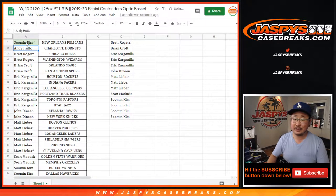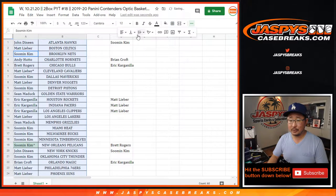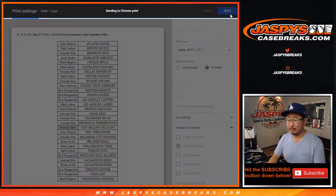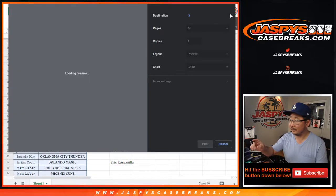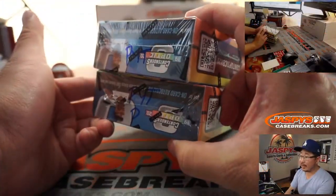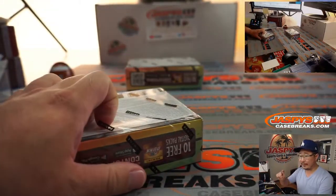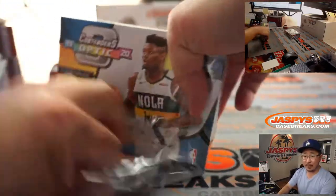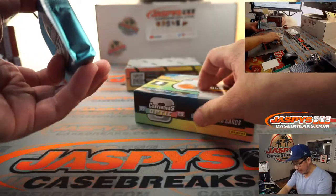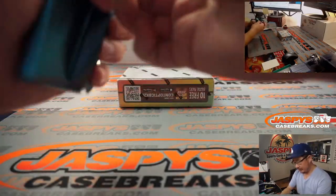Now, will these two boxes here cooperate? Will they yield what you are searching for? We're going to find out right now. Remember I marked that PYT so we know it's from the same inner case. We only have two more of these breaks left from this particular case — break number 19 and break number 20, all on jazpyscasebreaks.com. After we do break 20, I think the next two boxes would be from a fresh master case at that point. And the chase continues.